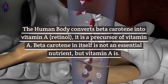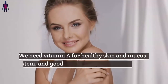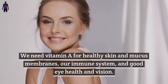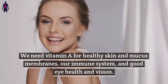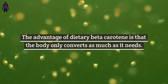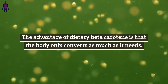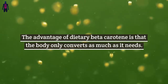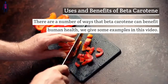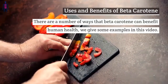The human body converts beta-carotene into vitamin A (retinol). It is a precursor of vitamin A. Beta-carotene in itself is not an essential nutrient, but vitamin A is. We need vitamin A for healthy skin and mucous membranes, our immune system, and good eye health and vision. The advantage of dietary beta-carotene is that the body only converts as much as it needs.